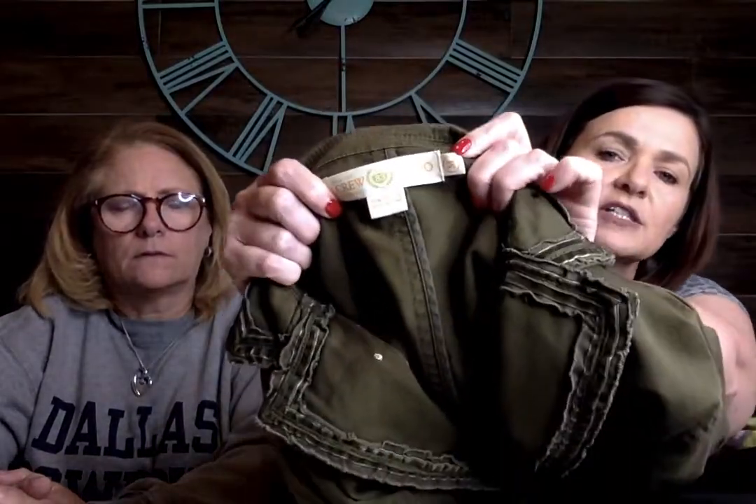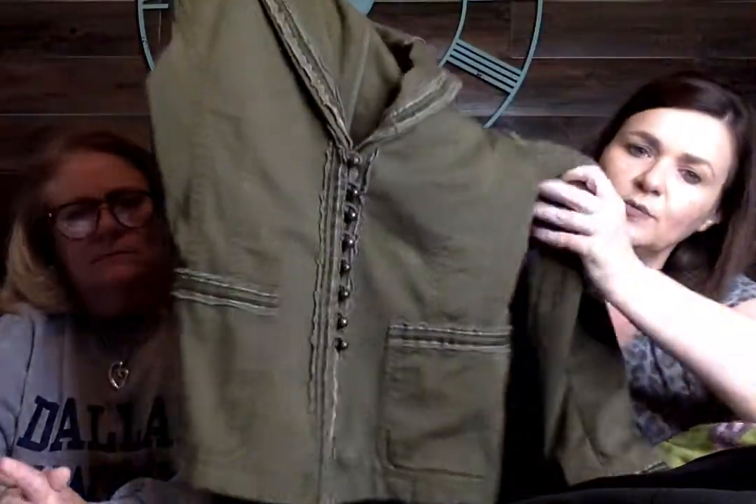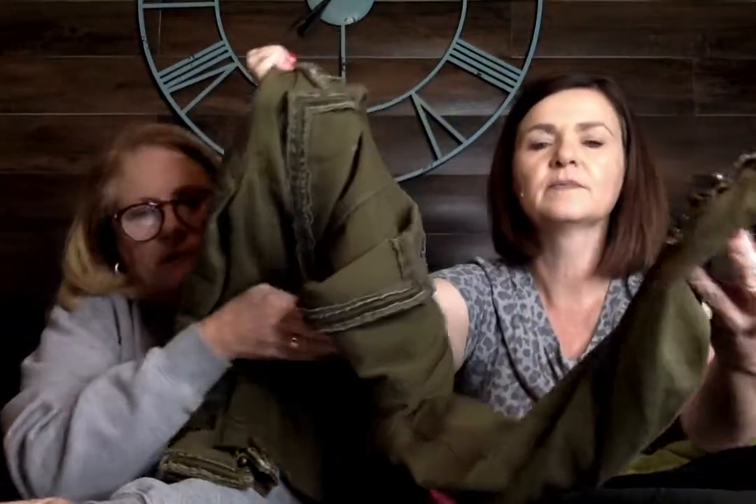This is a J.Crew chino jacket with a different kind of label, size medium. It's really cute — it's got this cute button detail and it's a full-length sleeve with a nice cuff. It's like a canvas kind of fabric.